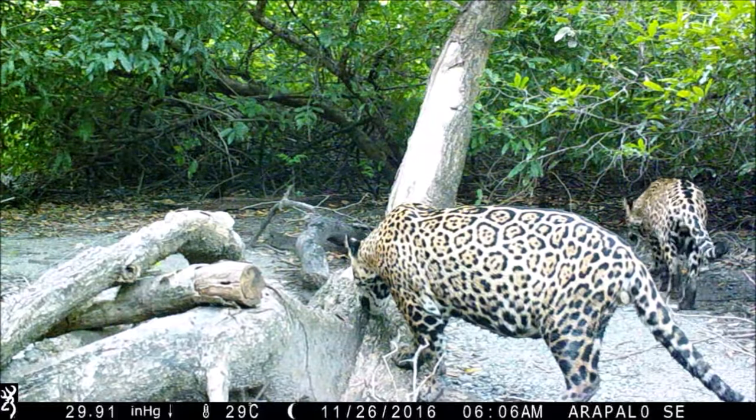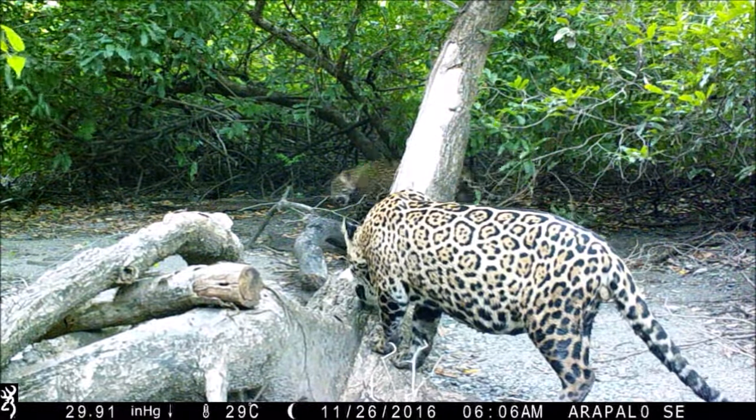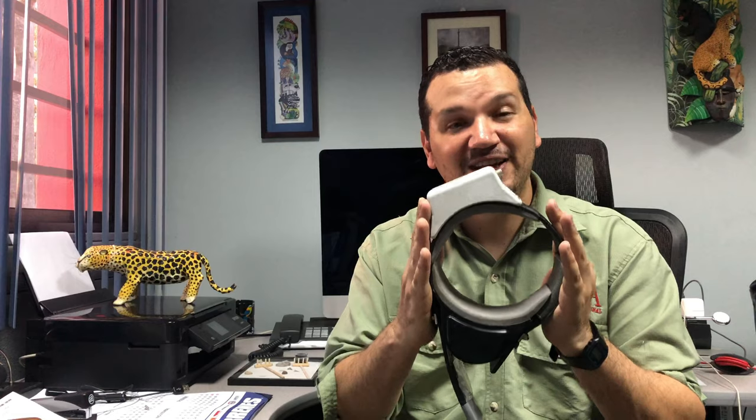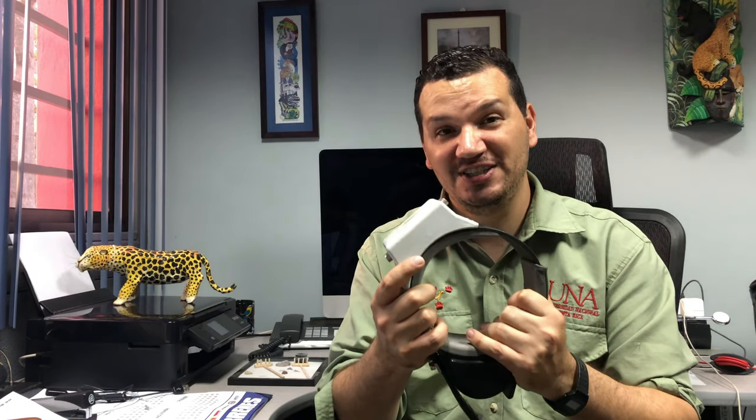So, for example, if we need to see how an animal moves in a national park, in a fragmented habitat or outside of a forest, with this tool we are able to find out. However, it is a tool that is very expensive and, in addition, it requires a high level of knowledge from the people who use it.